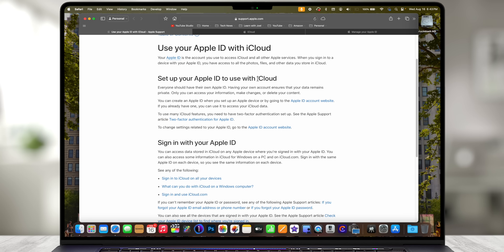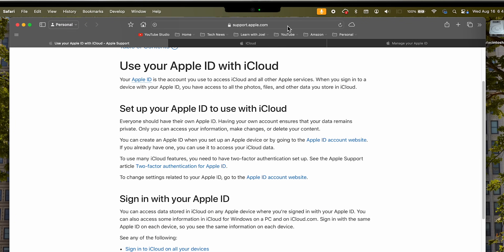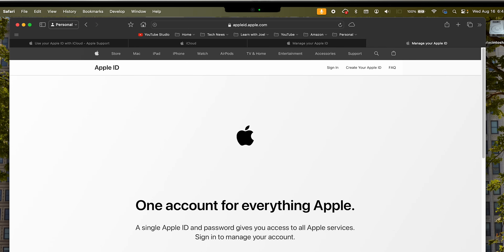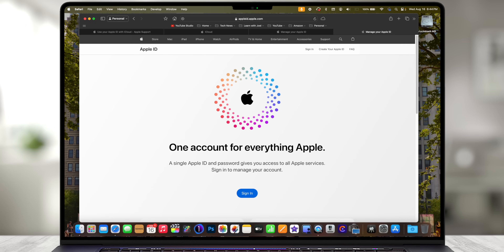I'm going to start by going to appleid.apple.com — I'll create a new tab and type that in. This is the main website where you manage your Apple ID. You may not have been here often, but it's a place where you can check your privacy settings and add trusted devices for two-factor authentication.